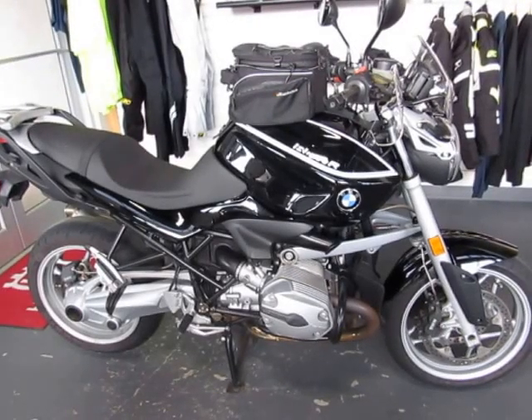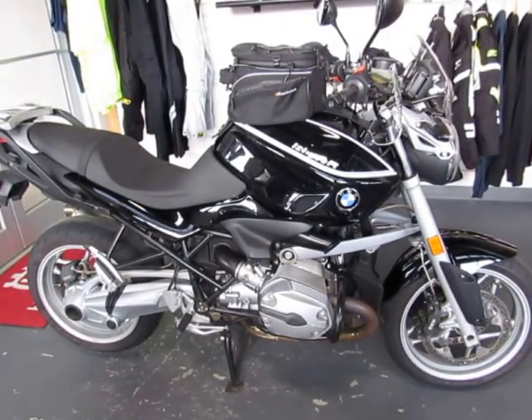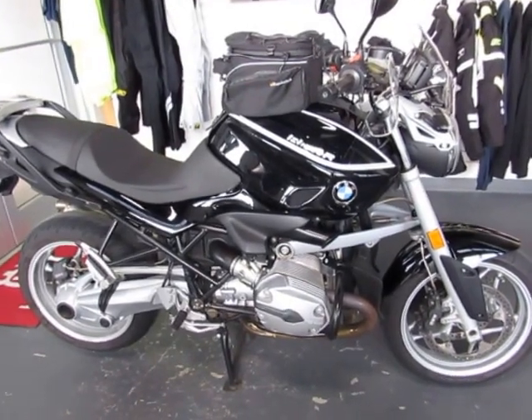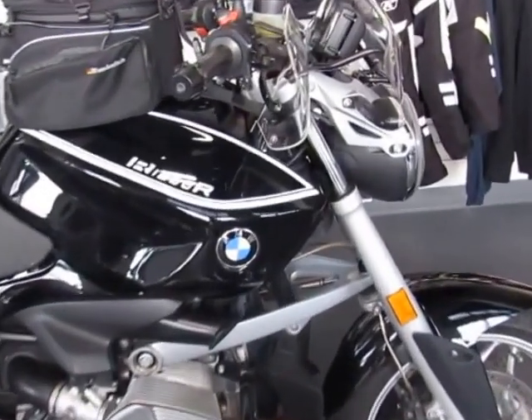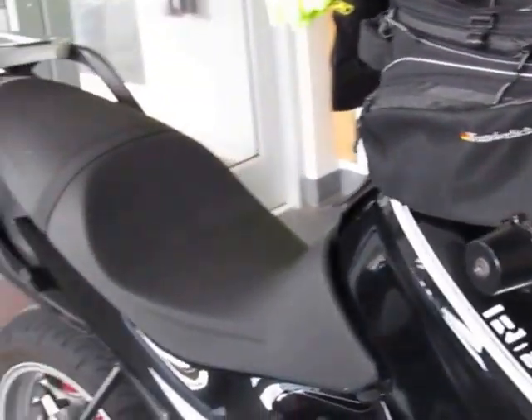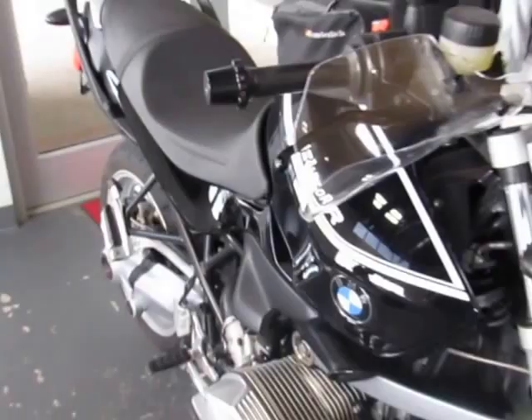This is a used 2008 BMW R 1200 R. The color is classic black. The mileage is 42,707. This is a fully serviced, ready-to-ride Roadster. Great bike for here in the mountains.